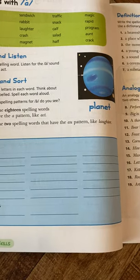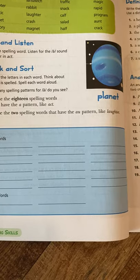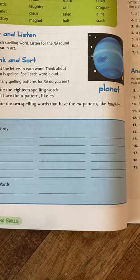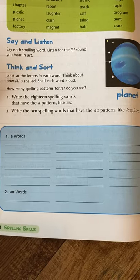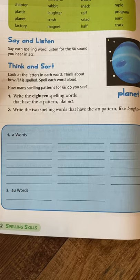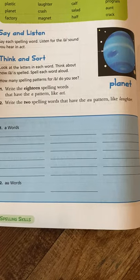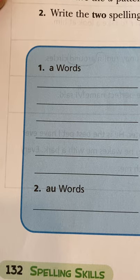There's a 'think and sort' section: look at the letters in each word, think about how short A is spelled, and spell each word aloud. They want you to think about it, say it out loud, and then write it — talking about spelling patterns. How many spelling patterns for short A do you see? Write the 18 spelling words that have the A pattern like 'act,' and write the two spelling words that have the AU pattern like 'laughter.' So you're seeing that the short A sound can be spelled two different ways.